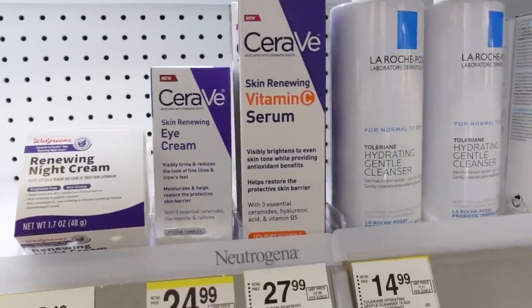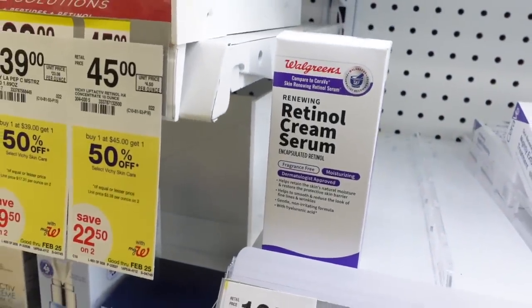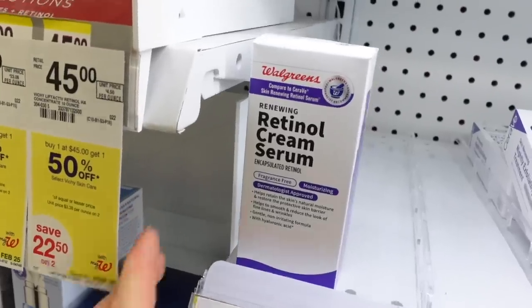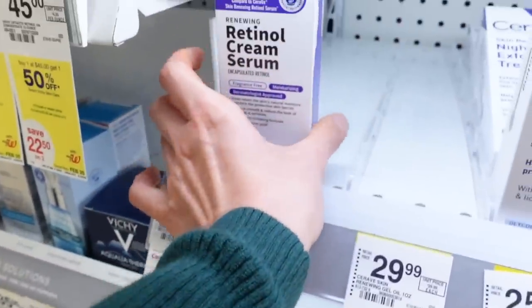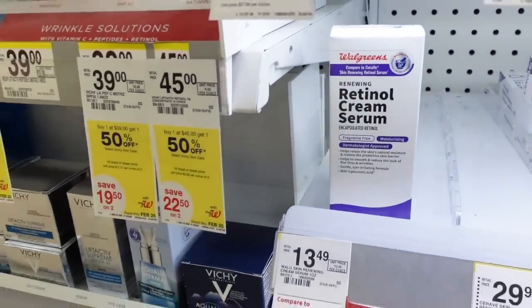Here's the CeraVe one. Walgreens also has a generic version of CeraVe's skin-renewing retinol serum, which I really, really like, and it's much less expensive. It has niacinamide, which is also good for anti-aging purposes and is good for the moisture barrier and for oiliness.